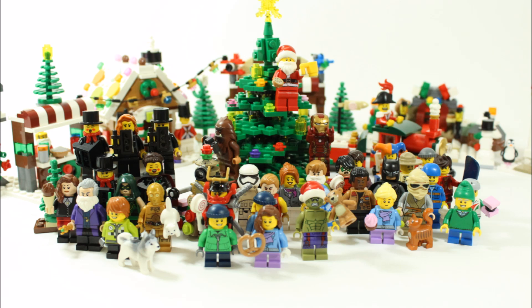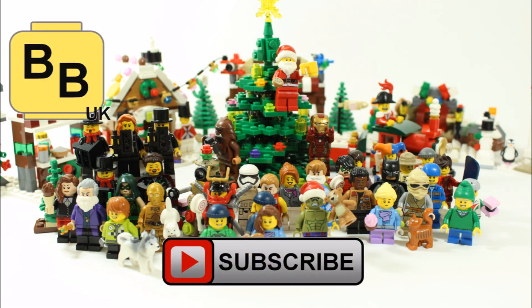Hope you enjoyed our first Christmas mock 2015. Remember to check out all our other LEGO Christmas videos on our channel, and like, comment and subscribe to Brick Bros UK. Thank you.